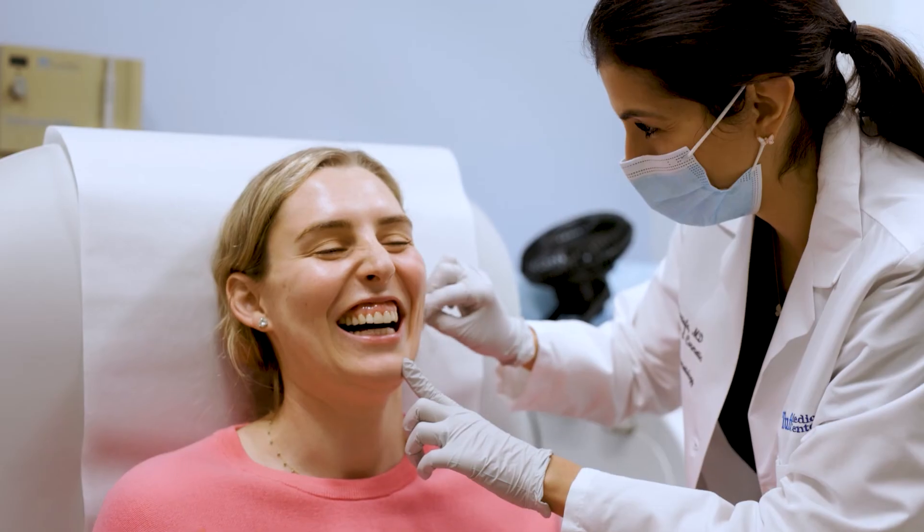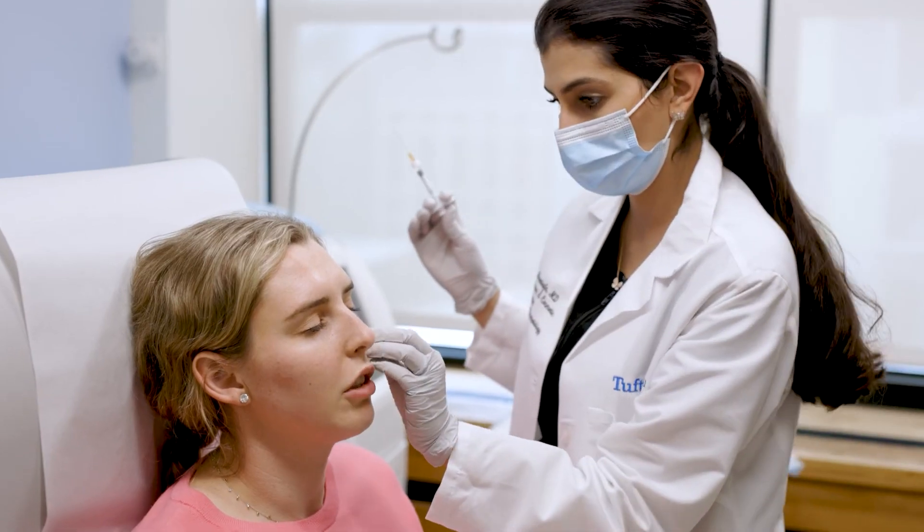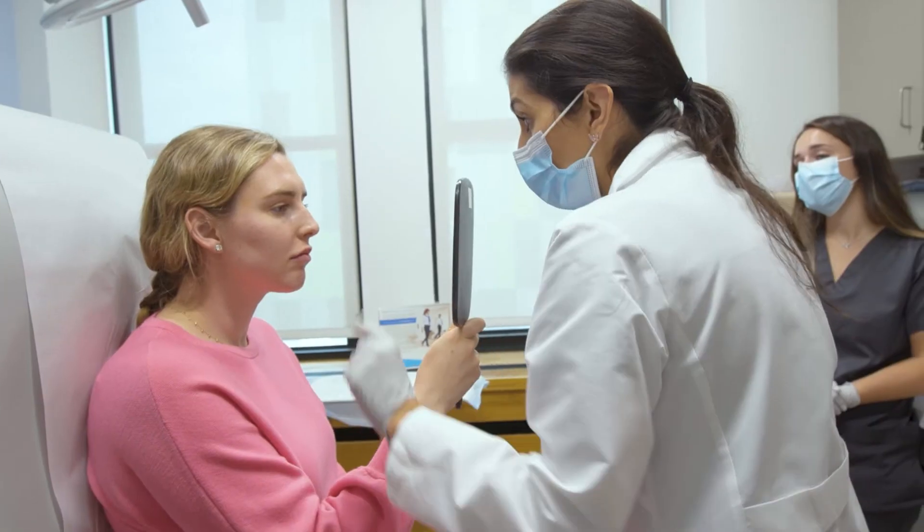My first appointment with Dr. Mustafa was very easy. She's super laid back and very fun and enjoyable to be around, and she made me feel very comfortable. For me it's worth spending money out of pocket for the desired look I want.